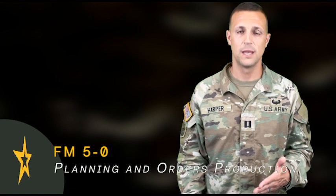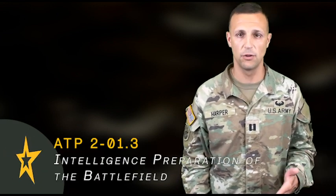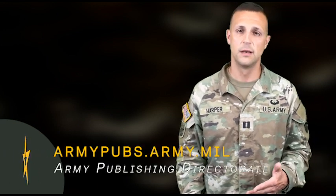For more on this, open up FM 3-98 Reconnaissance and Security, as well as FM 5-0 Planning and Orders Production, and ATP 2-01.3 Intelligence Preparation of the Battlefield. You can download all of your doctrine from the Army Publishing Directorate website at armypubs.army.mil.